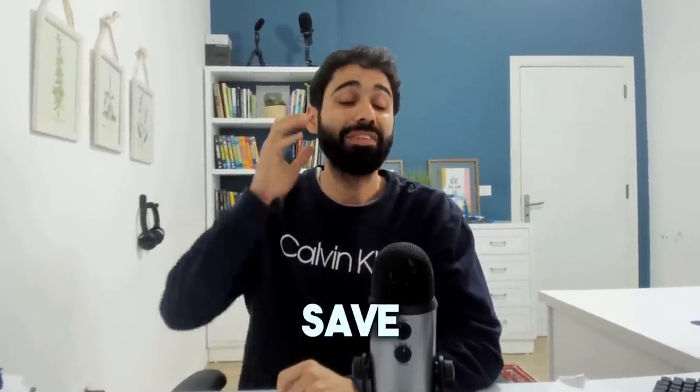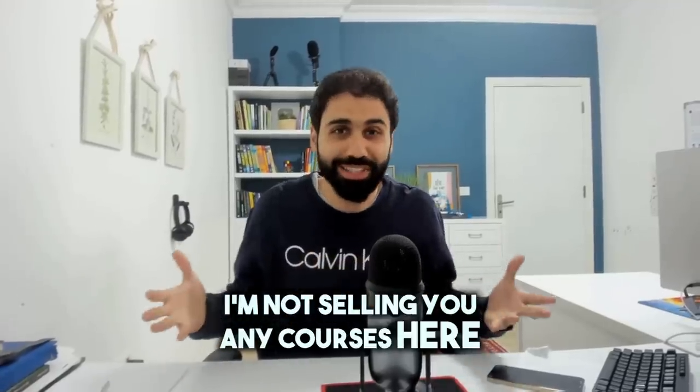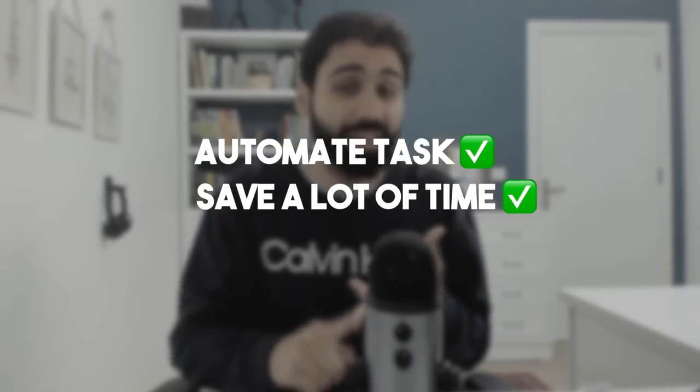I wish every ChatGPT user watches this video. Understanding the next few minutes will help you save tons of time and opens your mind to a new way of using ChatGPT to get mind-blowing results. Please try to focus for just two minutes. This video has no ads, I'm not selling any courses. It's just about learning something that will really help you automate tasks and save a lot of time in your business, work, and life.